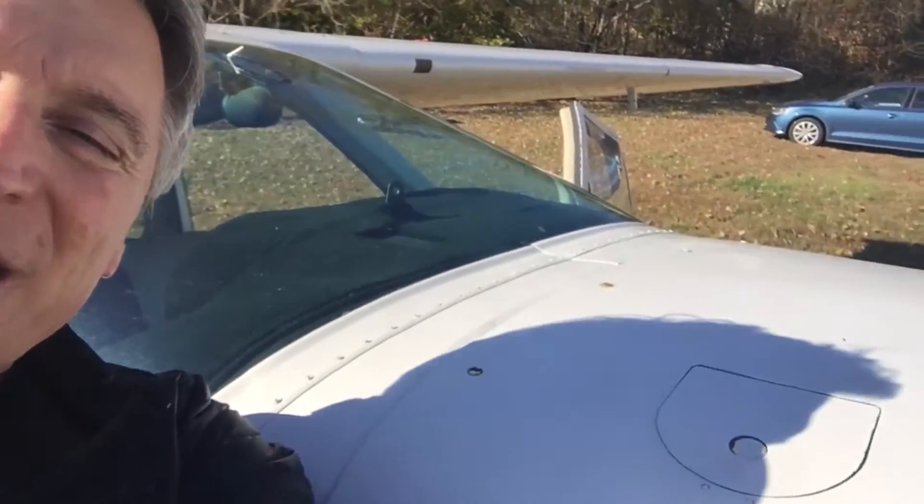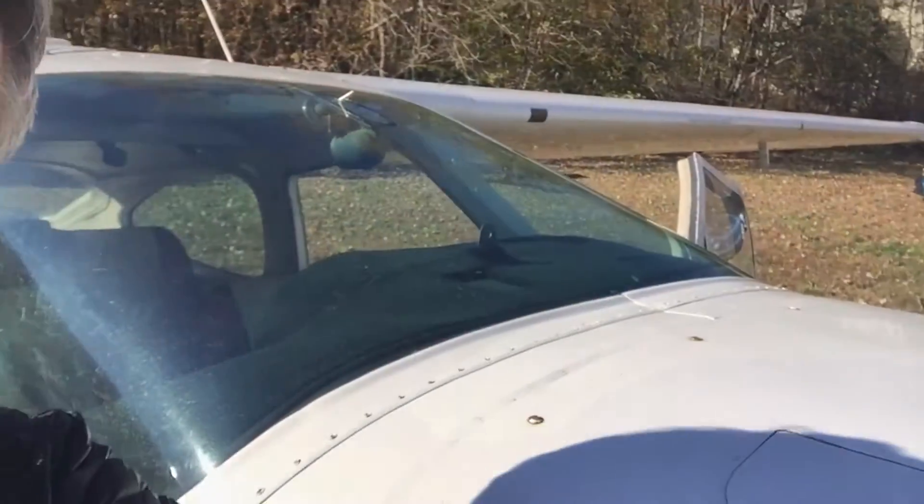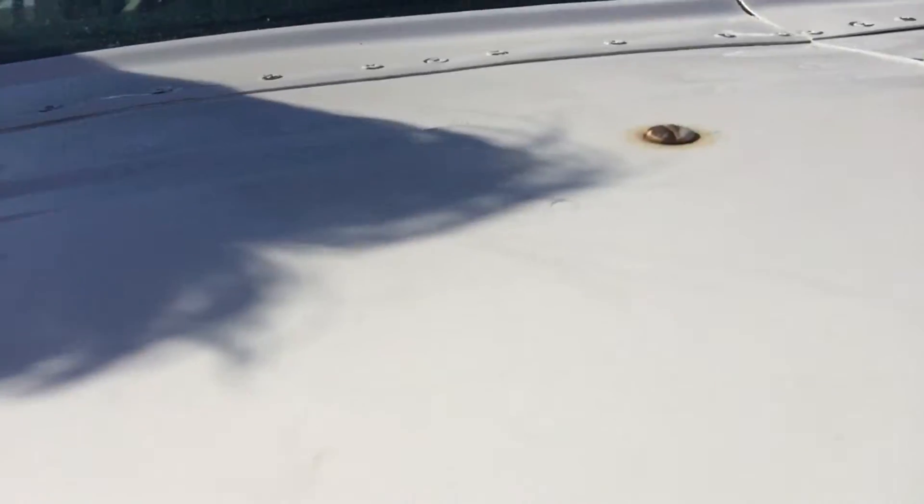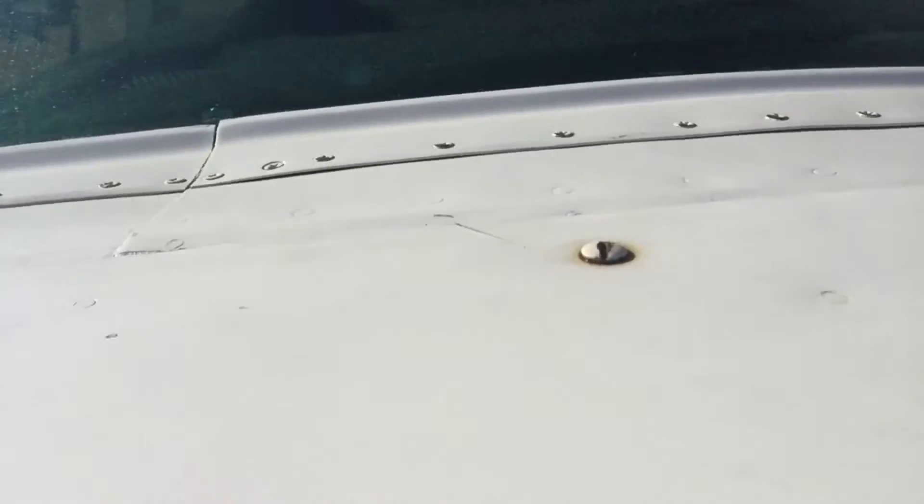Good morning and welcome to aircraft ownership, part 24. What happened here was the cowling screws started to back off — here are the cowling screws up at the front.